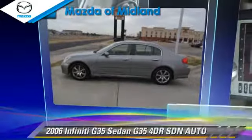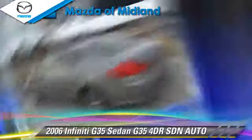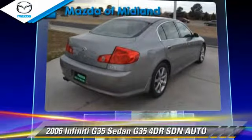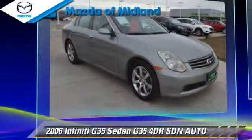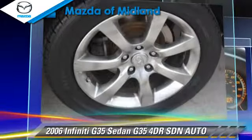The 2006 Infiniti G35. With an automatic transmission, this sedan is well equipped. This Infiniti features keyless entry and tilt wheel.